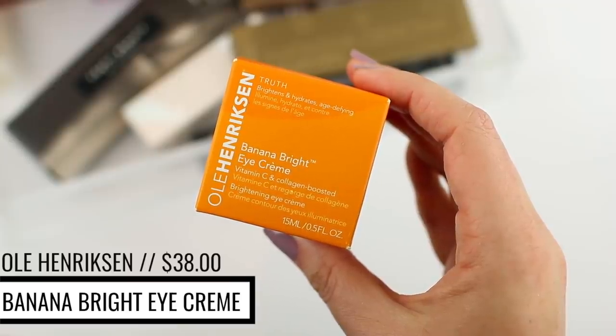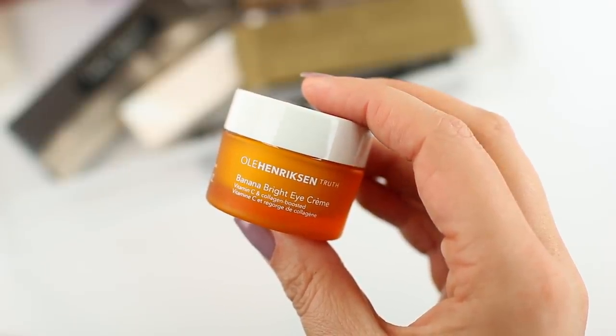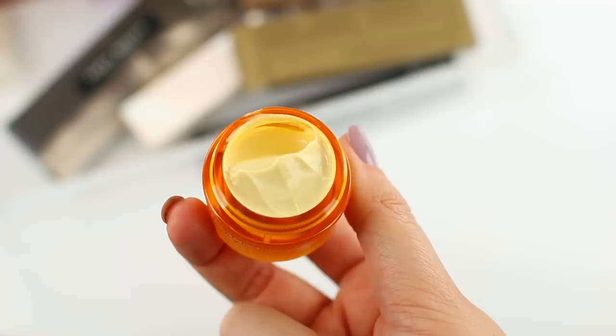I picked up the Ole Henriksen Banana Bright Eye Cream. I feel like I just bought this not that long ago, but I literally ran out of it last night, and it's my go-to eye cream. I honestly haven't been able to find anything I like as much. It just makes my entire eye area look so much better — brighter, awake, and hydrated. It's very thick and creamy, but I can still use it in the morning before makeup without creasing. It's definitely the perfect eye cream for me.